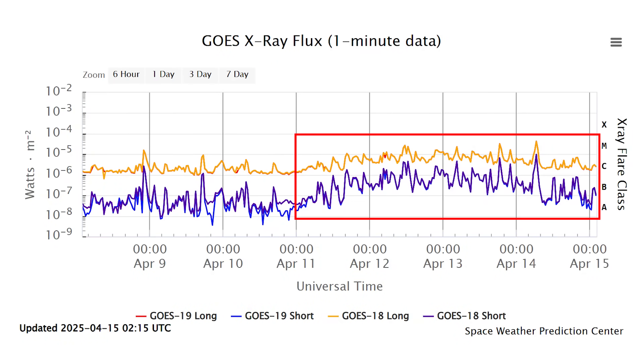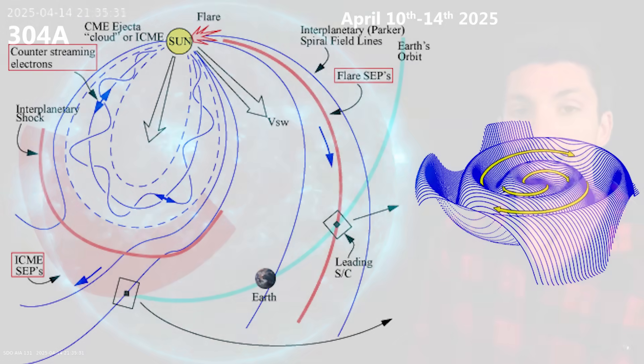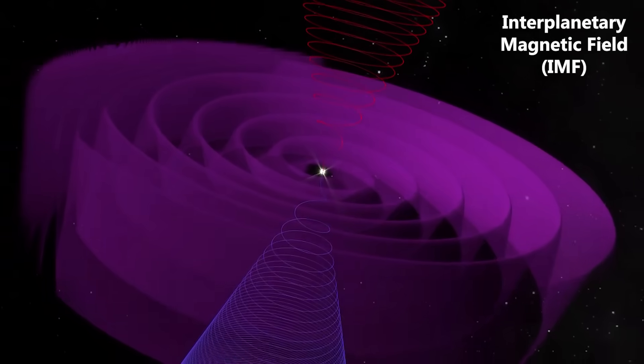Here we have our 131 Angstrom view of the sun going from the 10th to the 14th — a longer time frame specifically to show the activity that this sunspot group has had during that length of time. Starting around April 11th it really increased in its activity. At the beginning of this clip it's growing but quiet, and then it really starts to explode with activity. We went from low C-class activity to high C-class, up to low M-class, and then today we had the biggest flare of the bunch — an M4.2 flare. So we're getting closer and closer to X-class flare territory.